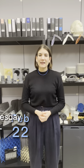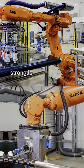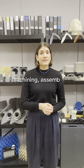Join me on Wednesday, February 22nd at 11 a.m. ET to learn how you can quickly 3D print strong, long-lasting tools that are ready to undergo the rigor of the factory floor at every manufacturing step, including machining, assembly, and inspection. See you there!